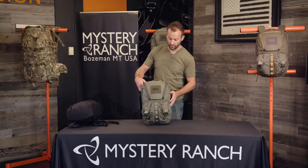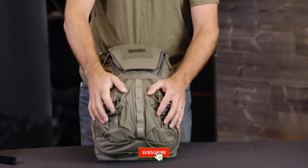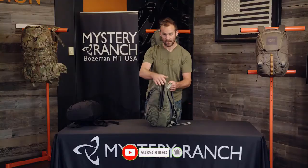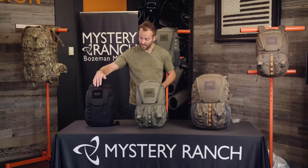The Ripruck 24 also has the magnetic Ripzip opening into the main compartment, two Ripzip detail pockets on the front of the bag with a daisy chain, as well as external access to a laptop compartment. The Ripruck series is all made out of 330D Robic with YKK zippers, and all three packs have loop Velcro labels to attach additional morale patches.